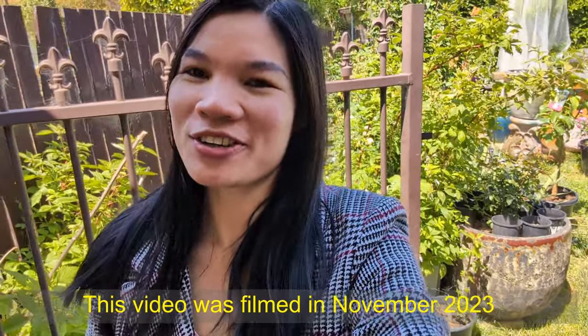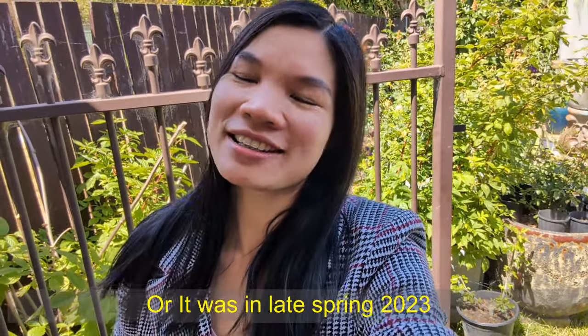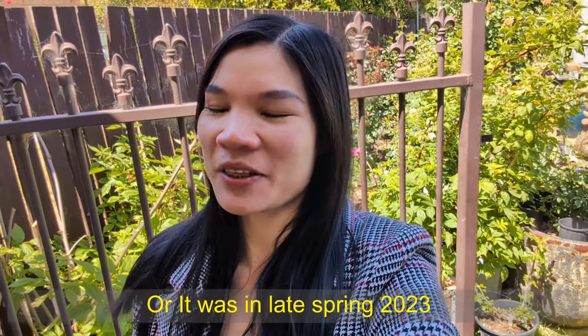Hi everyone, welcome back to my channel! It's very sunny today and I have done a lot of work in the garden — I think a little bit crazy — mostly because I need to repot some of my roses and keep up with watering, since we have quite hot and dry weather. We got a little bit of rain the other day but not much at all, just a sprinkle. Anyway, I really want to film this video because I thought it's very interesting.